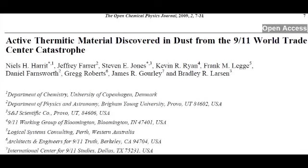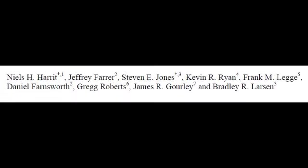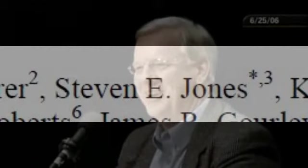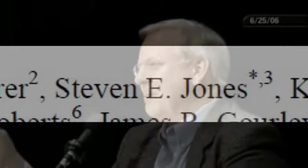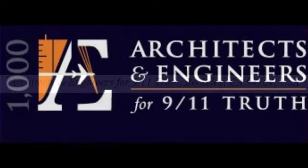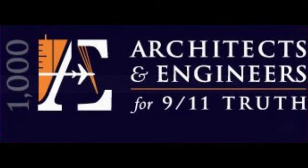Before going into detail of the paper, it's necessary to look at the authors and where the paper was published. Stephen Jones is a well-known 9-11 conspiracy theorist who has been publishing papers on the subject for five years or more. He also gives many lectures on the subject. Niels H. Harrit has a similar pedigree. Greg Roberts gave his address as Architects and Engineers for 9-11 Truth, a collection of a thousand or so people from across the world who have joined together to encourage further investigations into 9-11 due to their belief that the original investigations were, in effect, a cover-up. One gives their address as International Centre for 9-11 Studies.